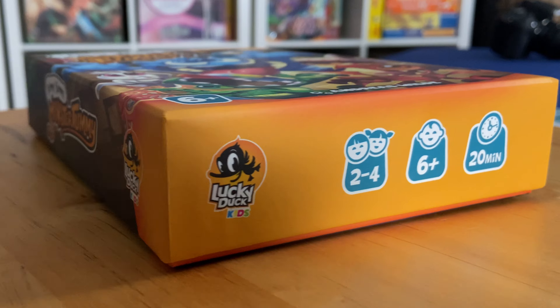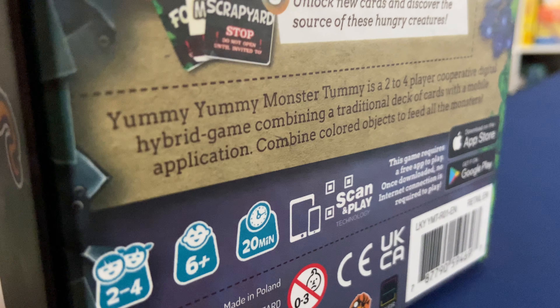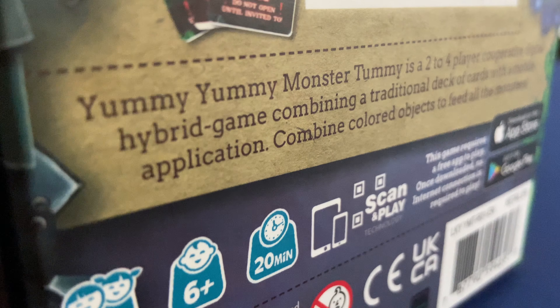Yummy Yummy Monster Tummy released in late 2021, but we are calling it our first favorite kids game of 2022, and it's a very strong candidate for our kids game of the year in 2022, which we'll be figuring out many months down the road. To learn more about this game, check out the links in the description of this video. And until next time, whether you've got little players or big players, make sure that you're playing games that make your thumbs go way up. Bye for now.